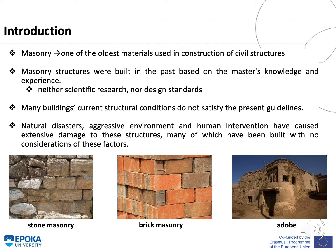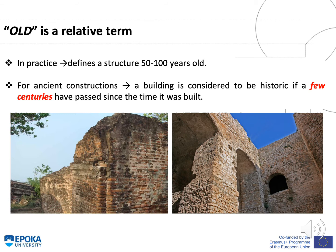Masonry is one of the oldest materials used in construction of civil buildings. Masonry structures were built in the past based on master knowledge and experience, when neither scientific research nor design standards were applied. Many buildings' current structural conditions do not satisfy the present guidelines. Natural disasters, aggressive environment, and human intervention have caused extensive damage to these structures, many of which were built with no consideration of these factors. In this figure you could see three examples of stone masonry, brick masonry, and art.